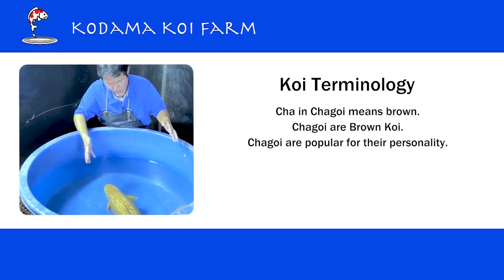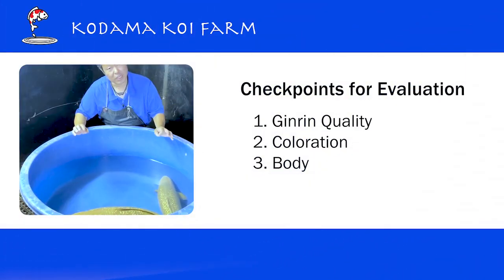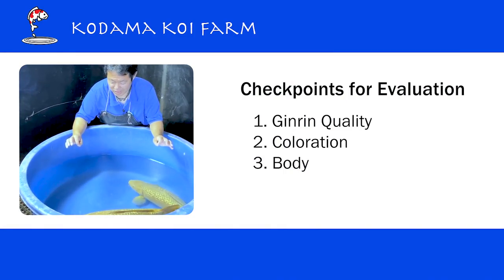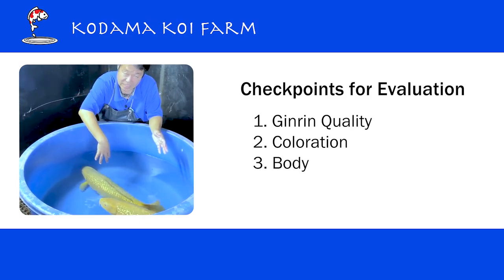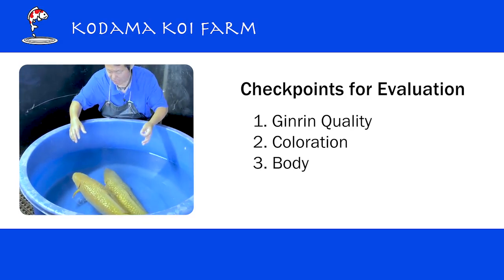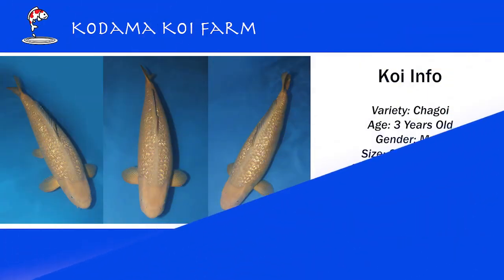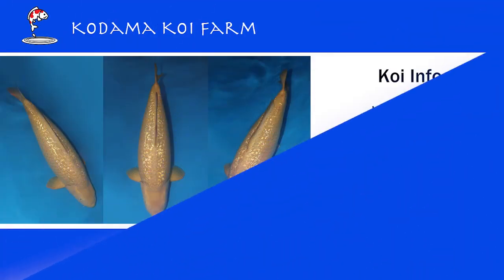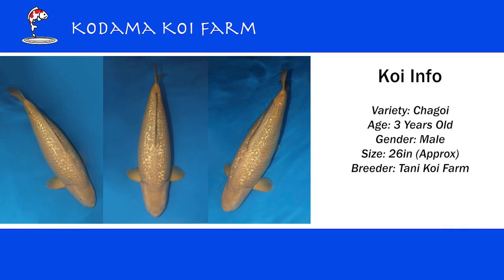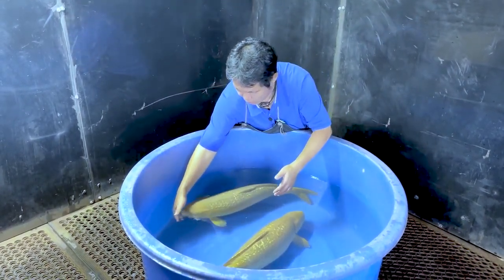With this Gindin Chagoi, there's really not much to check. I look at the quality of the Gindin, I look at the coloration — whether it is even or not — and then I look at the body. Gindin Chagoi, this type of simple color koi, is always friendly. It eats a lot. It can be a really great leader of the pond. So I definitely recommend it to any customer who does not have this type of koi yet.